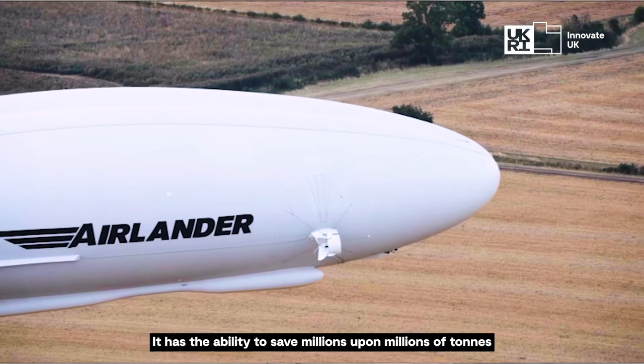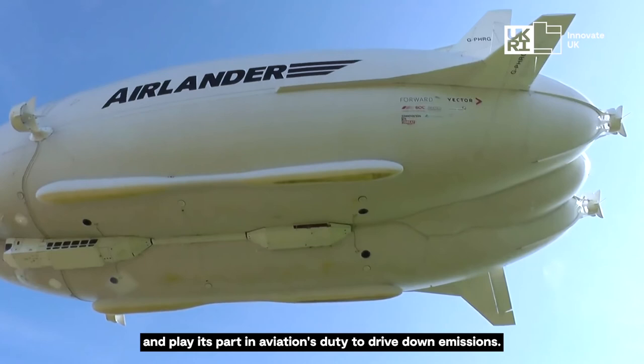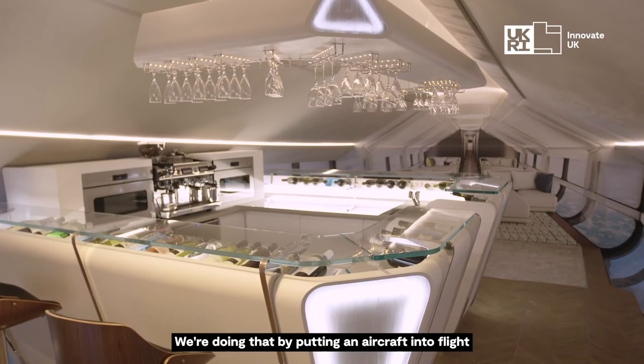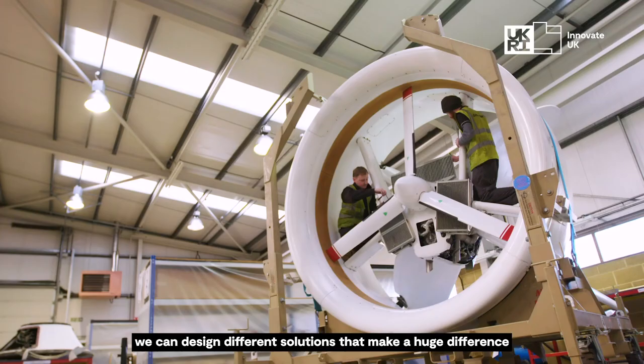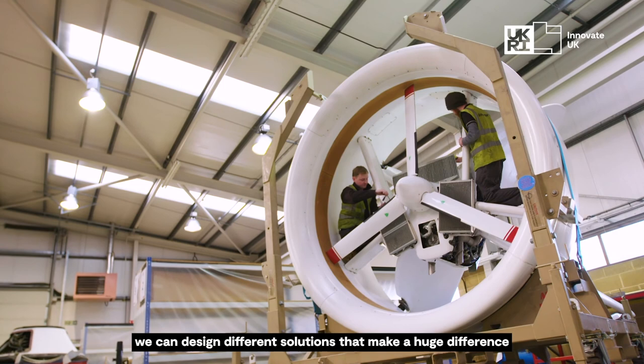It has the ability to save millions upon millions of tonnes of aviation CO2 and play its part in aviation's duty to drive down emissions. We're here to rethink the skies. We're doing that by putting an aircraft into flight that's different from any aircraft we have in flight today. And it shows us that when we think about our requirements and our needs for the future, we can design different solutions that make a huge difference in the emissions that we create in aviation.